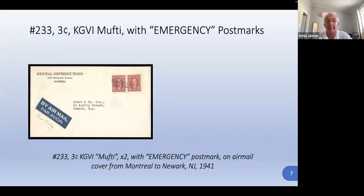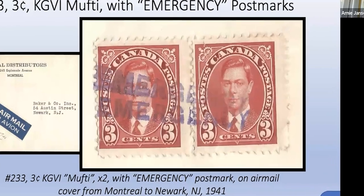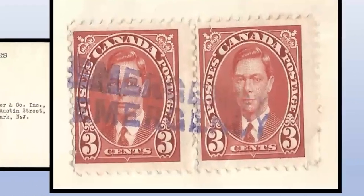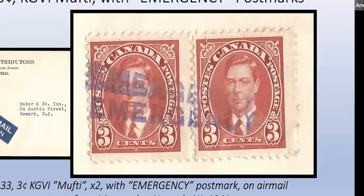This is also an airmail cover featuring what we call the three-cent 'mufti' King George VI — there are two of them — with a very unusual emergency postmark. The consensus is that it is tied, though it doesn't look like it; there's just a little bit of purple ink coming through between the pair. Sometimes the tying of a stamp on a cover only occurs between stamps in a pair rather than around the outside. Emergency cancels are believed to be used by a post office when, for whatever reason — a fire or other damage — they no longer have their regular hammers.